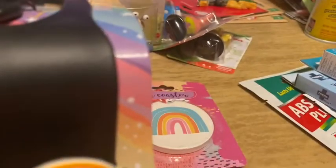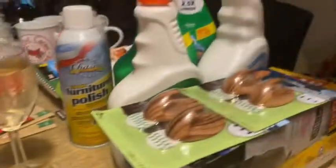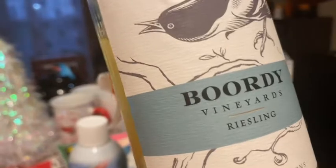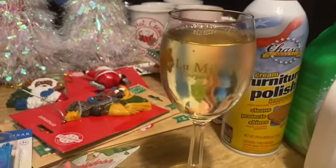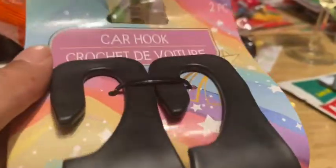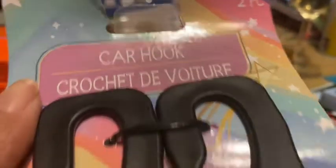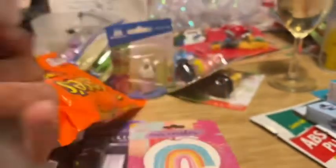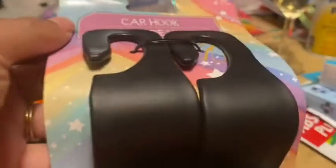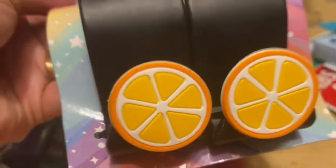Hubby is bringing me a glass of wine — much needed! It's the Bord Vineyard Riesling, which I hauled the other day. Anyway, the car hooks are for hanging your purse or bags in your car. I picked these up — they were the last ones in the store, which means people are truly buying them.